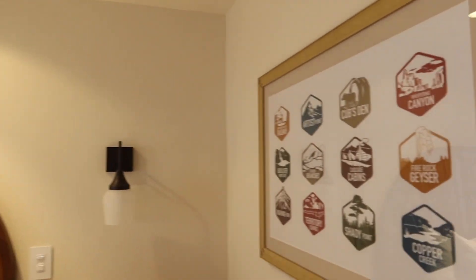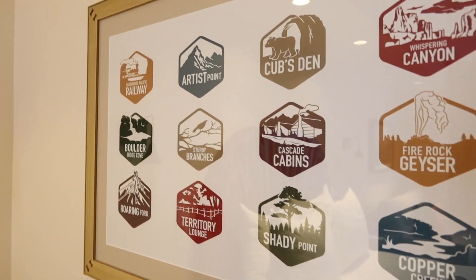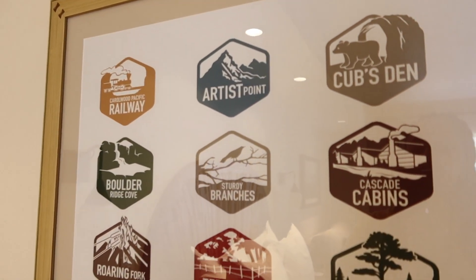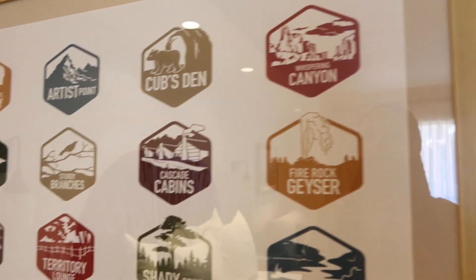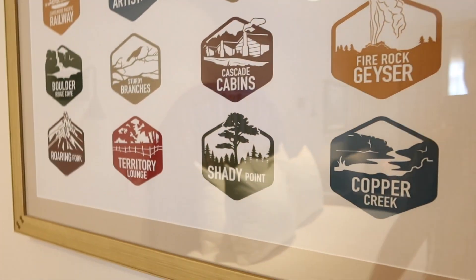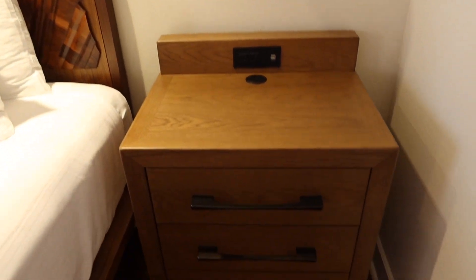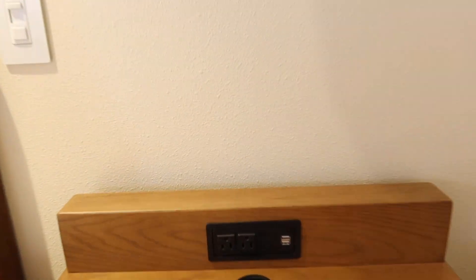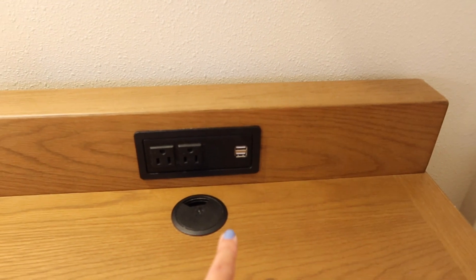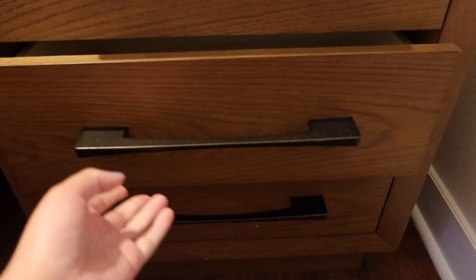Over here we have all the different activities and special things you can do at Wilderness Lodge — they have the Roaring Fork quick service, Whispering Canyon which is a sit-down restaurant, the cabins, the geyser, and Copper Creek where we're staying. On our first nightstand you have two outlet plugs as well as two USB ports, some storage space, and three drawers which I really like.